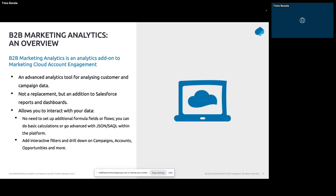One nifty feature is interactive filters that allow you to drill down on data — and this also applies to dashboards you have in Salesforce, like the engagement history dashboards. If you know CRM Analytics at a general level, that's the home, so to speak, for B2B Marketing Analytics. B2BMA is really a light version of the CRM Analytics application — a very dedicated version of that platform under the hood.